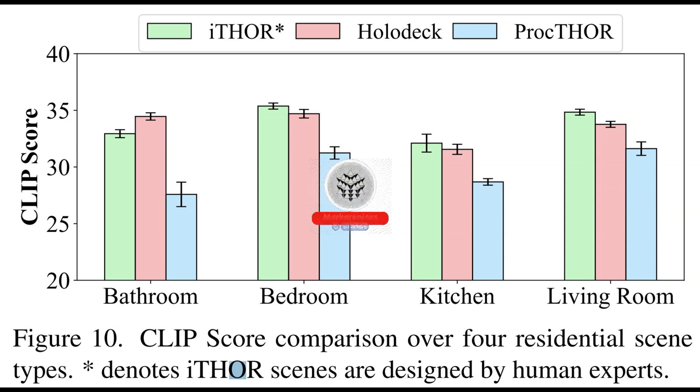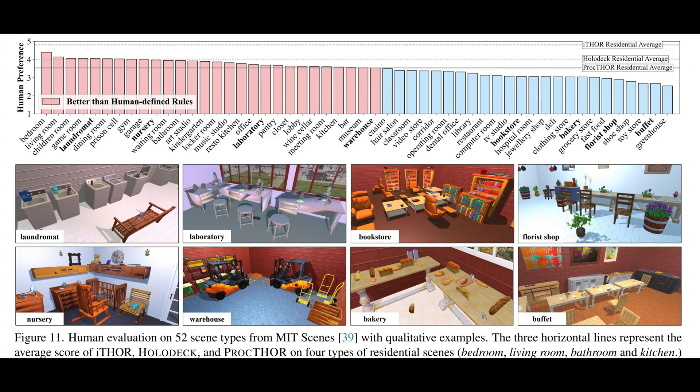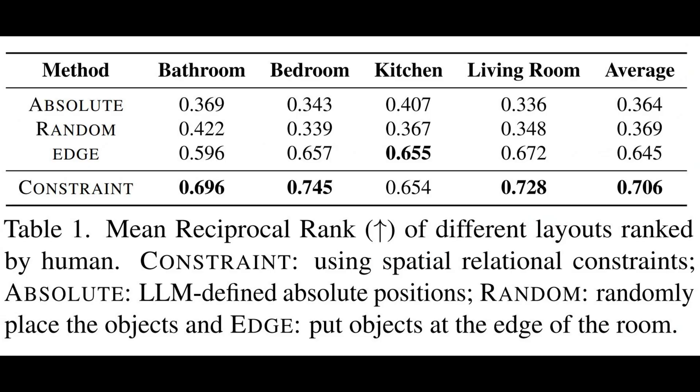Astonishingly, human evaluators expressed a preference for the scenes generated by Holodeck. And now, without further delay, let us embark on our enlightening discussion.